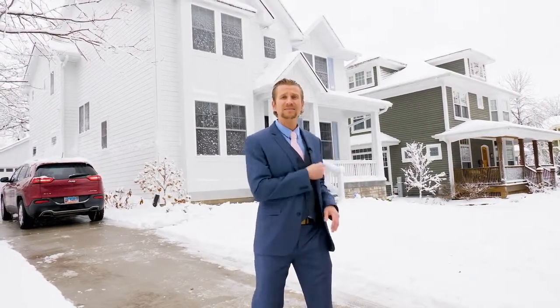Hey, this is Joshua Ingalls with EXP Realty, and I'm in Glen Ellen today at a beautiful new construction home that's going to be very similar to 922 Wakeman, which is going to be a magnificent new construction home for sale in Wheaton. The sooner you contact me, the more selections you can make on this home and truly make it the home of your dreams, just like the homeowners did here. Let's go inside and meet Doug.